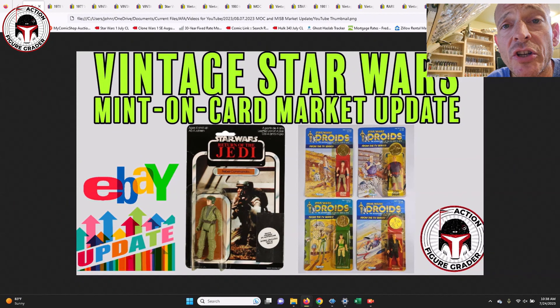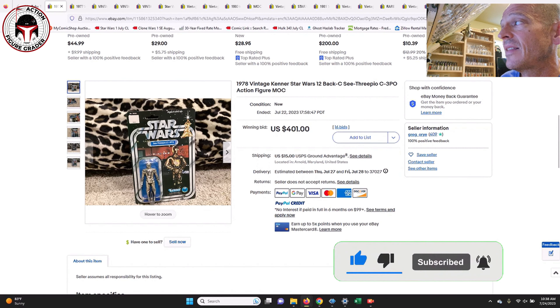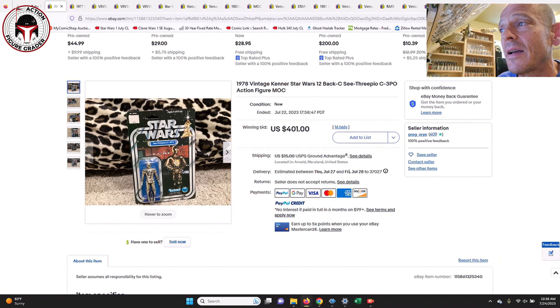Welcome back to the channel, this is the Action Figure Grader, and we've got more mint-on-card vintage Star Wars items that sold at auction. For the most part there were a few buy-it-nows and best-offer-accepted, but as you can see by the thumbnail there was a beautiful Clipper toy with the offer sticker on there. There were some items that fell under the radar that I missed in a few of my searches, and we're going to start off with those — some 12 and 20-backs that this seller had that I somehow missed.